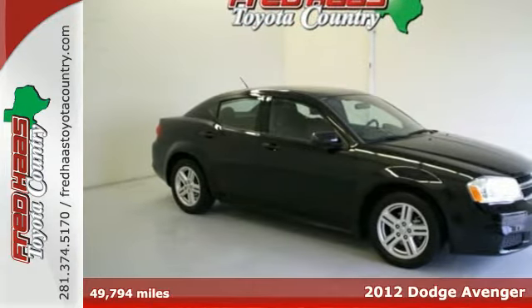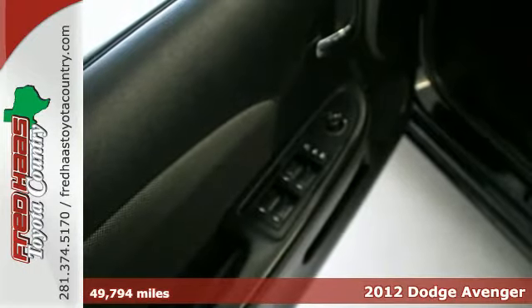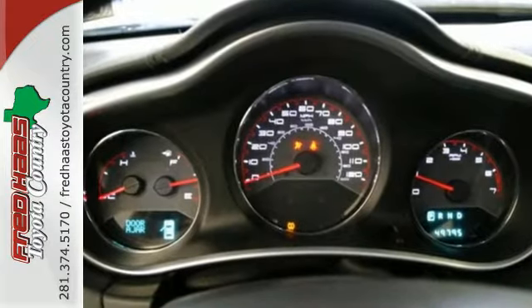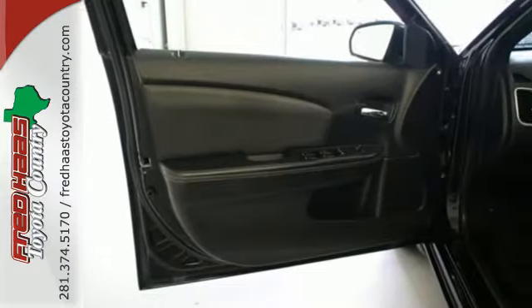It's a 2012 Dodge Avenger. 4-wheel anti-lock brakes, power rack and pinion steering, front and rear stabilizer bars and touring suspension all come standard in this extra safe sedan, as well as the convenience of air conditioning and cruise control.